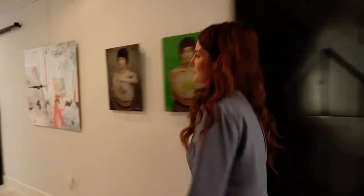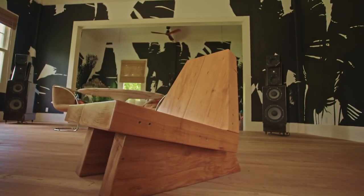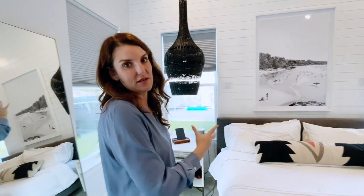Now into the bedroom. We decided to skip the palm leaves and went with these really massive lanterns to give drama to the space.